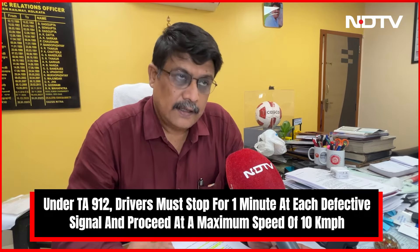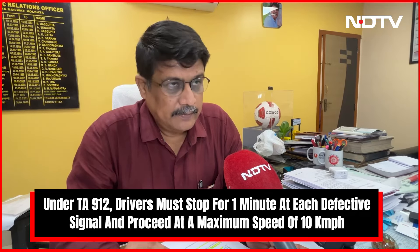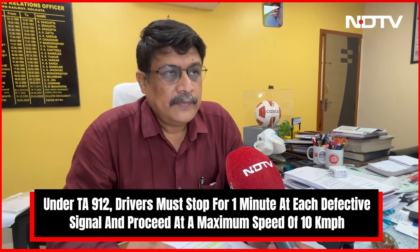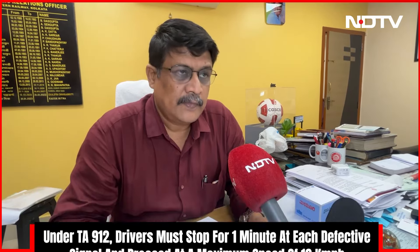What are the restrictions? He has to stop at the signal for one minute in the daytime and two minutes in the nighttime. Secondly, he has to proceed at the rate of 10 km per hour only — that is very slow speed. He has to proceed through that automatic signaling section, and another most important thing is that there should be a difference of 150 meters — that is two OEG span — between him and the preceding train.